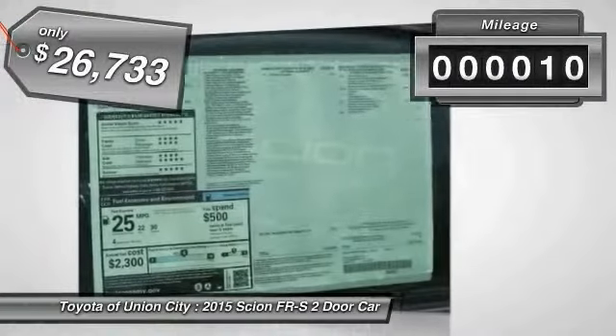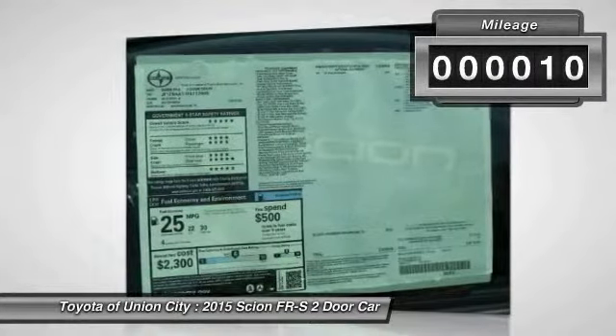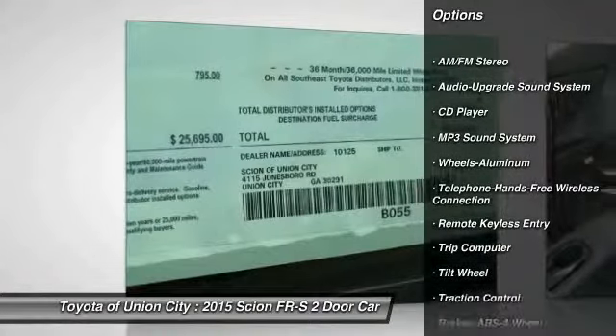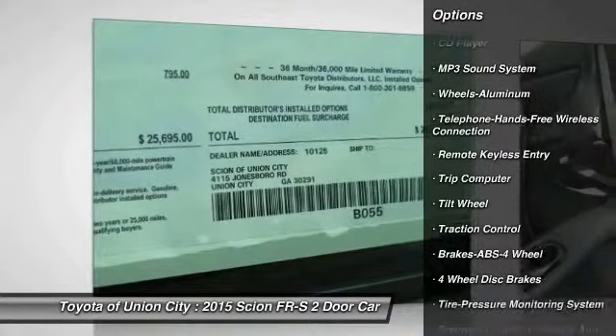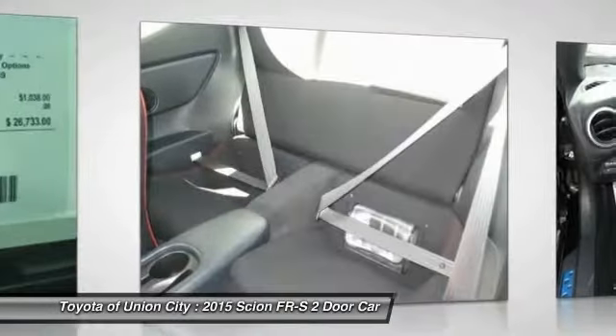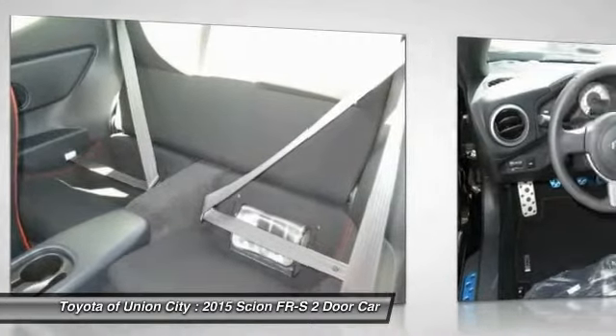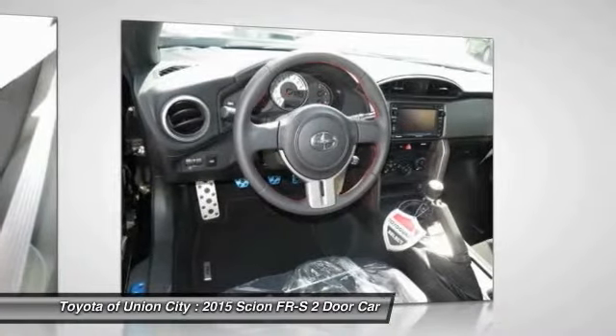This vehicle has less than 100 miles. Here are some of this vehicle's great options: traction control, anti-lock braking system, air conditioning, Bluetooth wireless data link for hands free phone, power steering, floor mats, cruise control, aluminum wheels, premium sound, rear defrost.